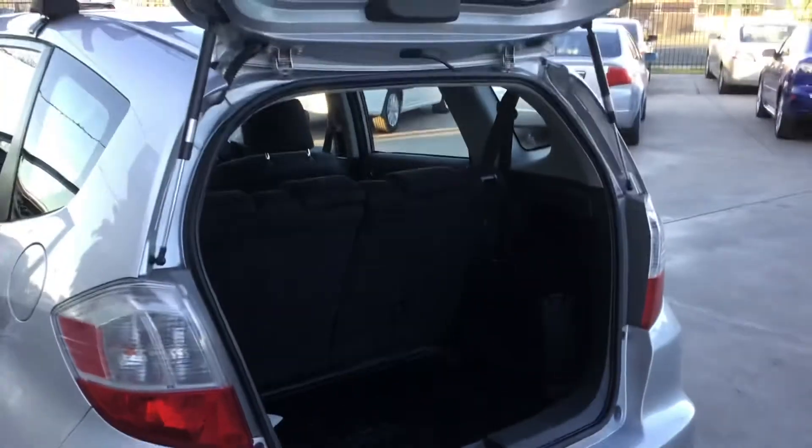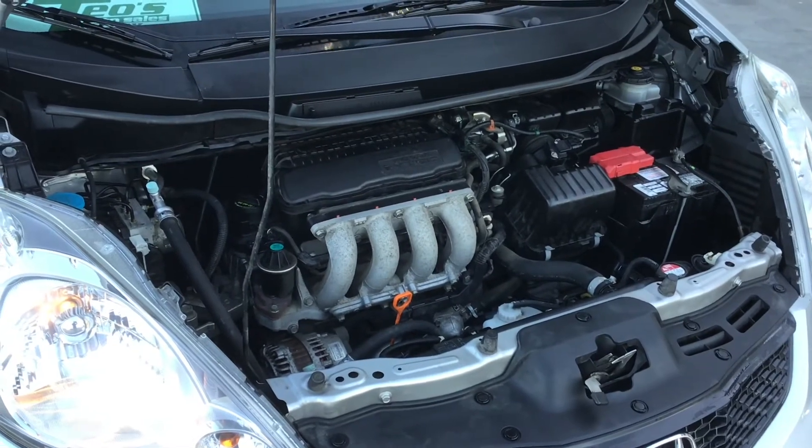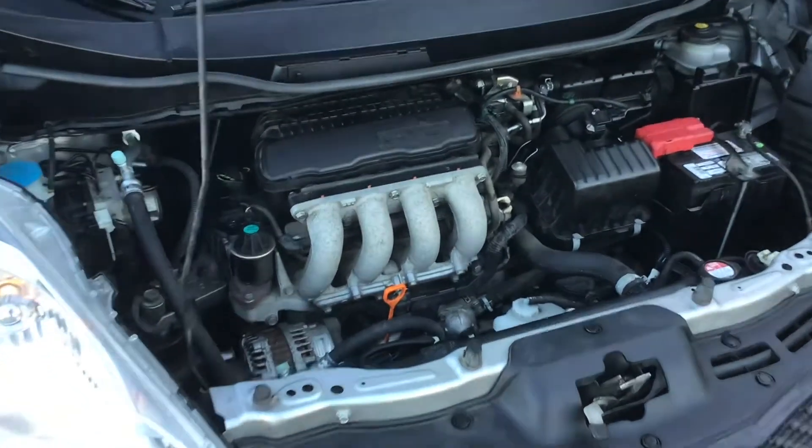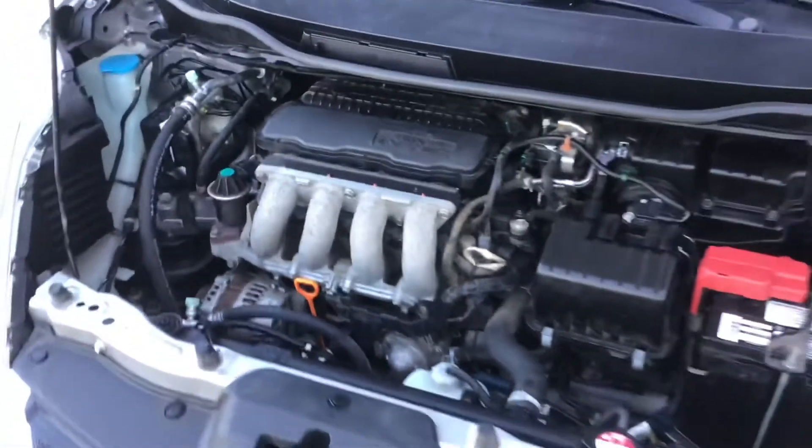It reminds me of a hatchback — this car is awesome. Here is the motor: it's a 1.5 liter, so it is super tiny, but these things actually get up and go pretty good.